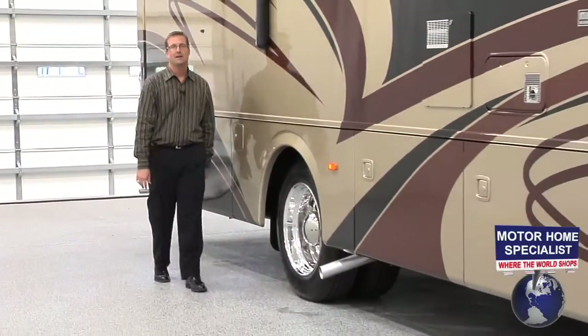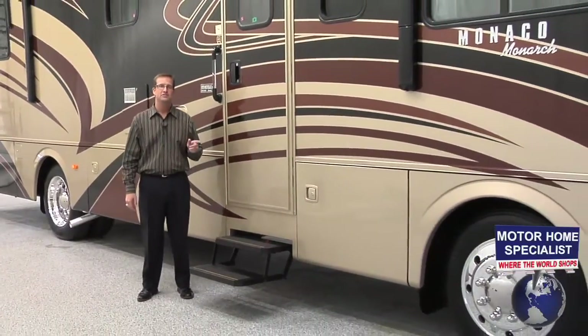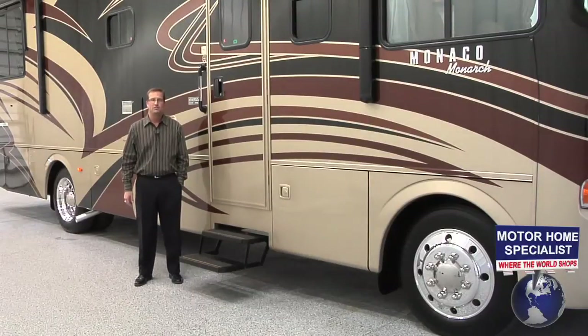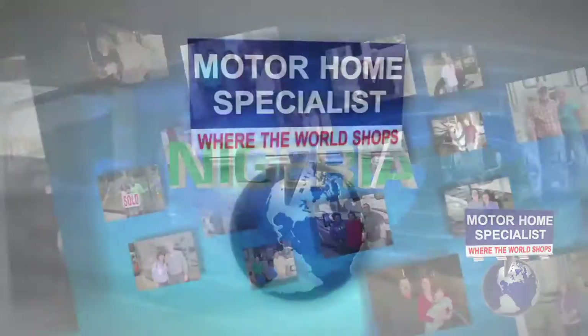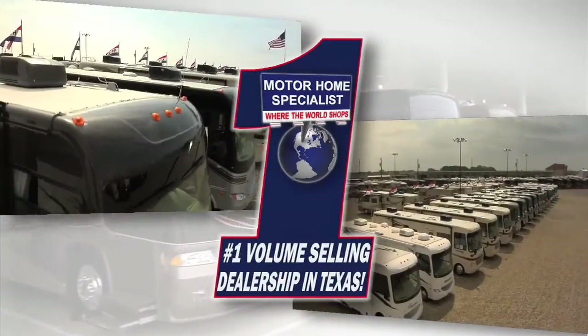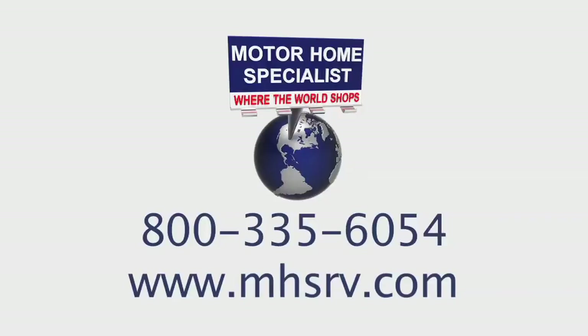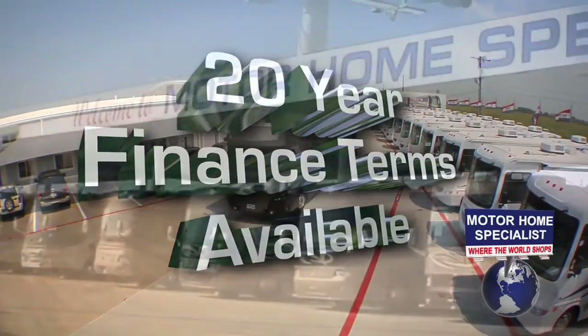If you like what you saw here in the Monarch, you're going to absolutely love what you see at Motorhome Specialist — the best selection and best prices in the country. If you have any additional questions about the Monarch or any of our other products or services, please feel free to give one of our representatives a call at 1-800-335-6054, or visit us online at www.mhsrv.com. You can also learn more about Motorhome Specialist and why people travel from all over the world to buy from us by watching our corporate video, Motorhome Specialist: Where the World Shops. The 2011 Monarch offers easy financing with up to 20-year terms available and year-round sale prices on our entire inventory.